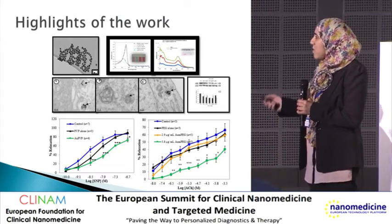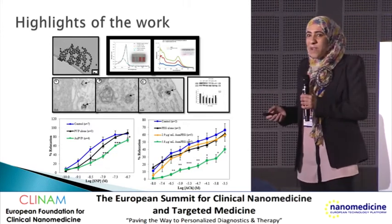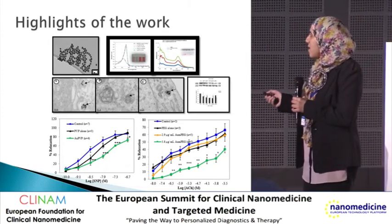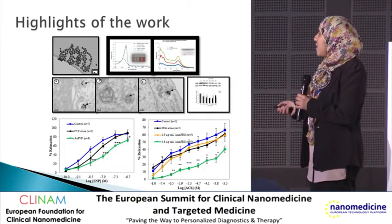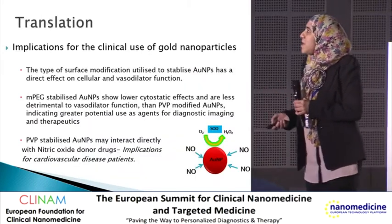Gold and PVP-gold significantly attenuated endothelium-dependent dilatory responses, but not endothelium-independent dilatory responses. Gold and PEG had no overall effect on endothelium-dependent dilatory responses; however, the effect was concentration-dependent.